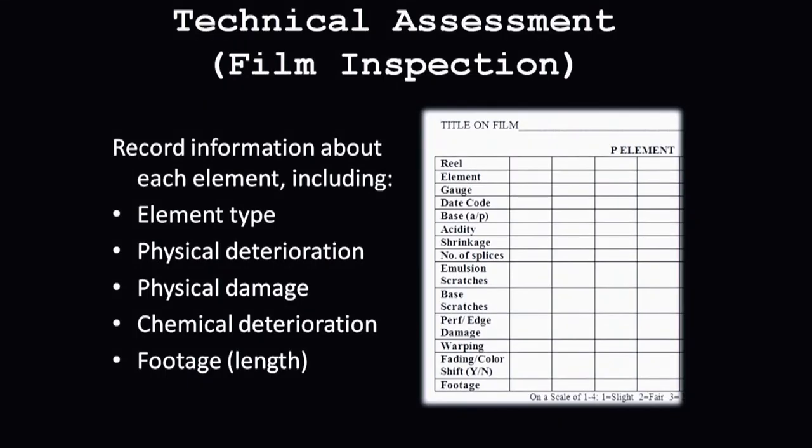Each film gets handled hands-on by the film lab staff. We wind through the film from end to end and collect information about it. We record data about what type of film element it is — whether it's negative or positive, or if it's sound or silent. We write down information about deterioration, both physical and chemical, and also the footage and length of the film. This data is stored in a database so that when we get the film in the lab, we know what to expect when we open the can.